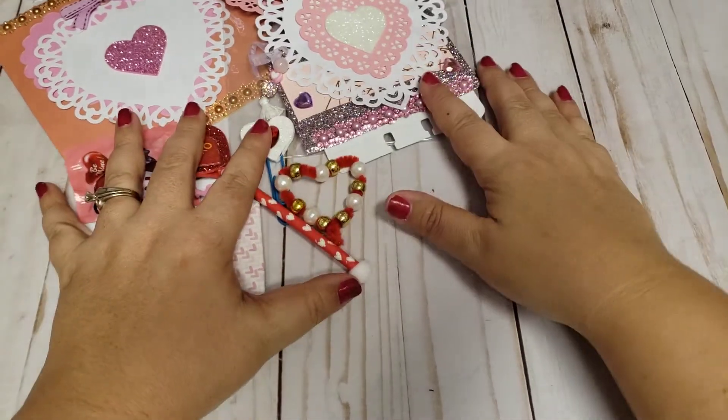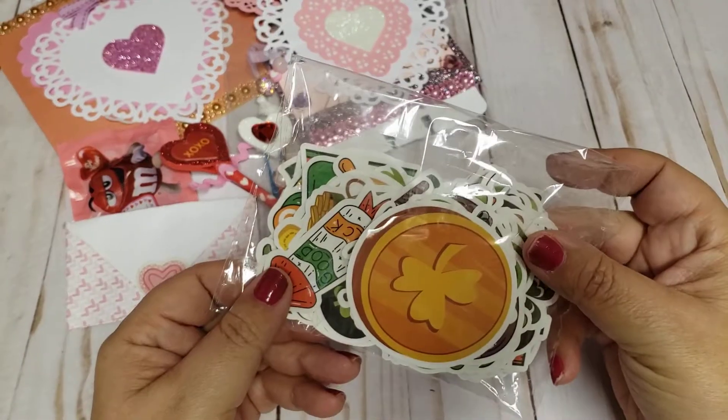I do want to share with you guys really quick what I got from Amazon.